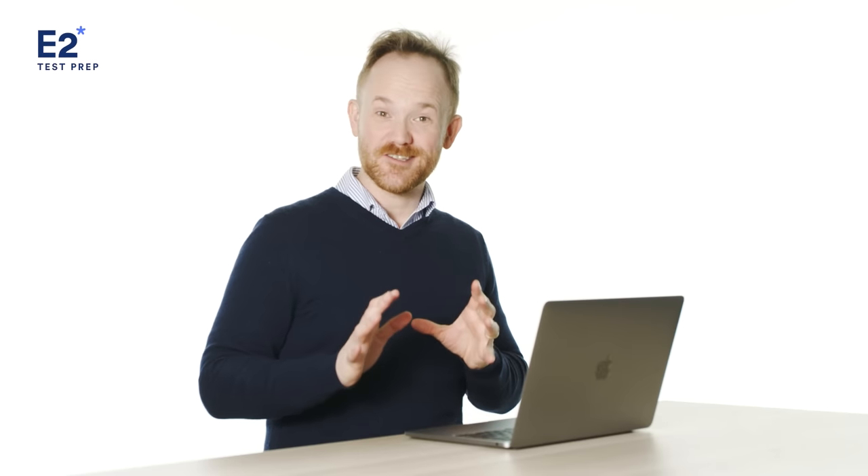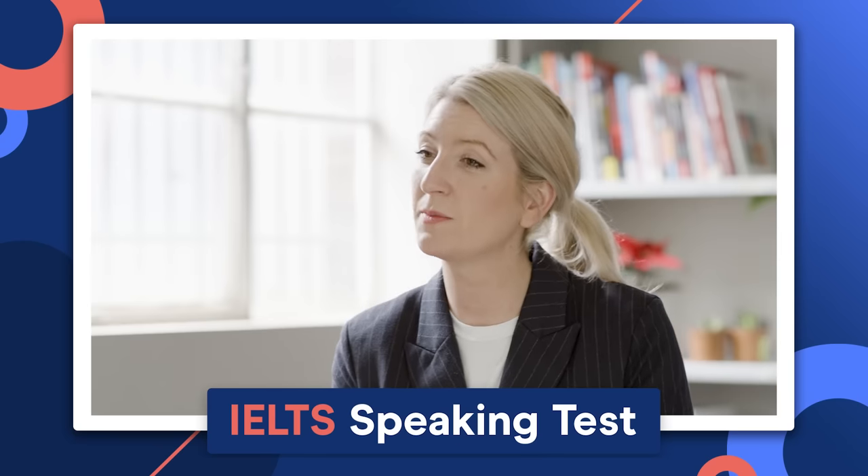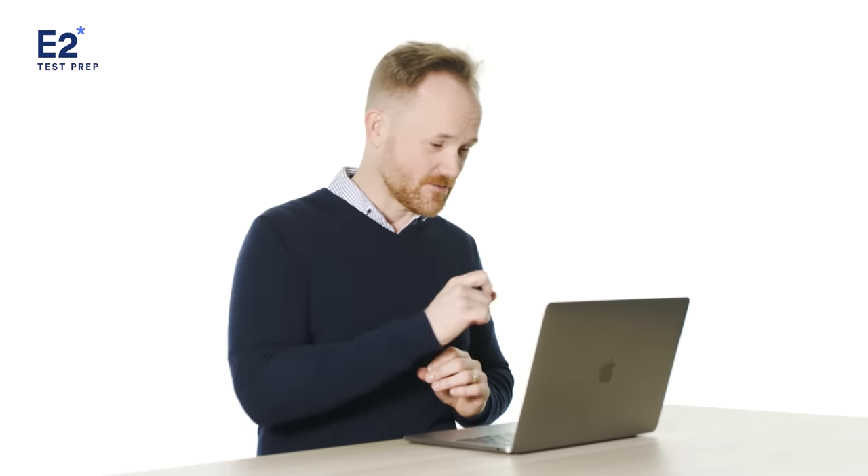Hi, I'm Mark. I'm an IELTS teacher and ex-IELTS examiner. And in this video, we're going to critique and review a full IELTS speaking test. So let's not waste any time — let's get right into it.